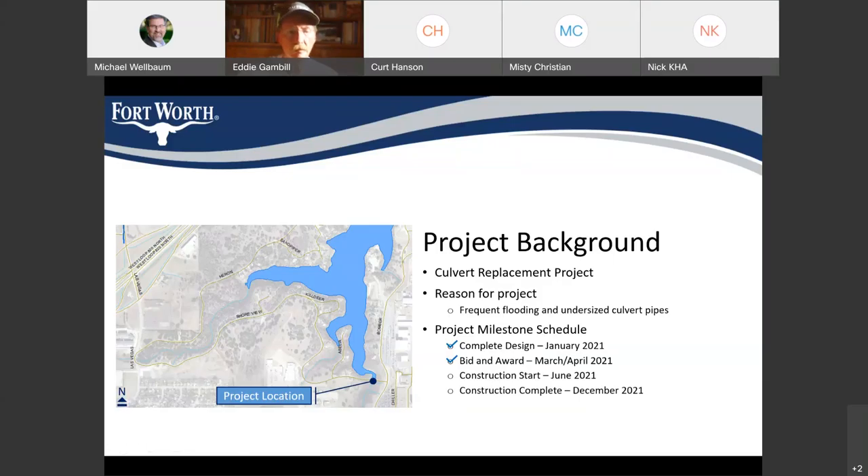We have a milestone schedule — just a basic schedule we've been working on. I was happy to add another checkmark, and we're now down to construction start. I believe we'll be breaking ground in June. We've got all the contracts signed and are in the process of getting a purchase order issued. We'll have a pre-construction meeting likely in the next couple of weeks and a notice to proceed. I expect about mid-June that we'll start seeing construction activity on the project site. The project is slated to go through December of 2021, but the bulk of the work will be done long before that.